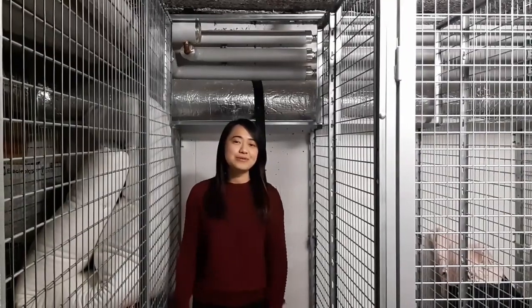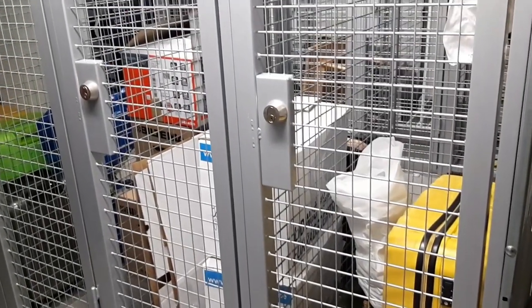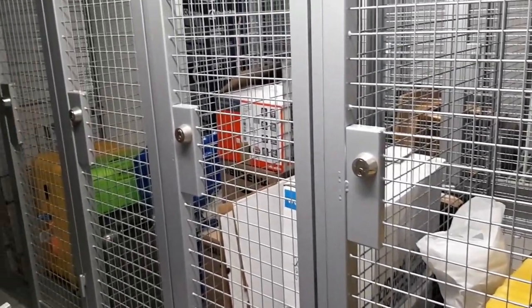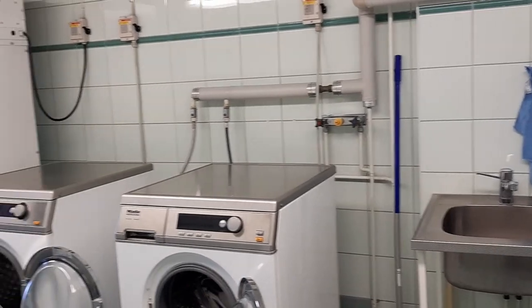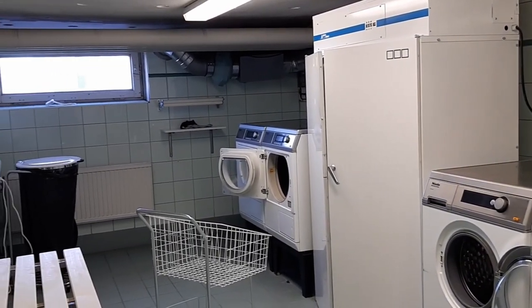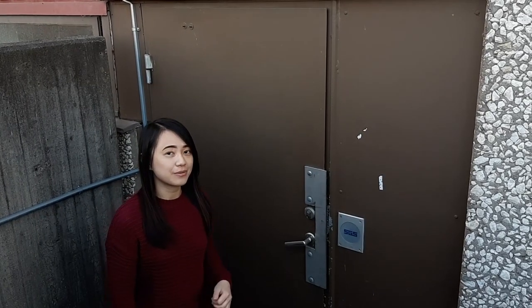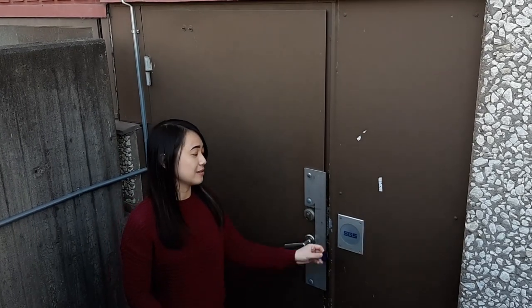Each person also got one storage room where you can put anything like your luggage or boxes that you don't want in your room. This is the laundry room — inside we have two washing machines, two tumble dry machines, and one drying rack. And this is the bike storage room where you can put your bike if you have one.